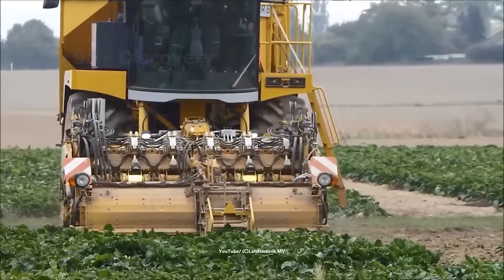Besides beets, cabbage with its refreshing flavor is also extremely popular in the United States. Cabbage fields are grown everywhere and harvesting them requires a large number of workers. However, this image is now replaced by giant harvesting machines, which are used quite commonly in some US states.